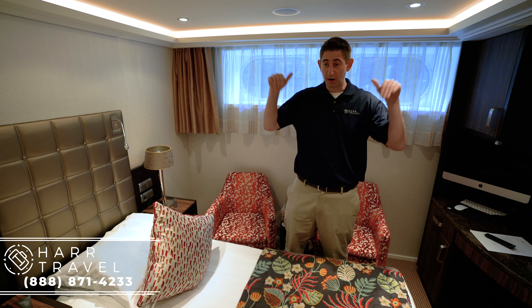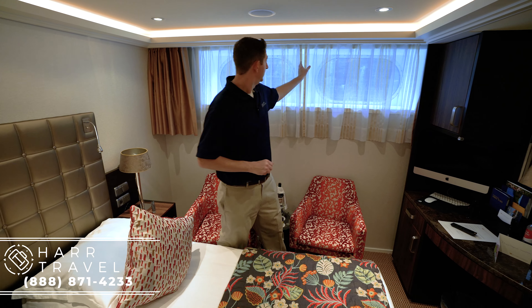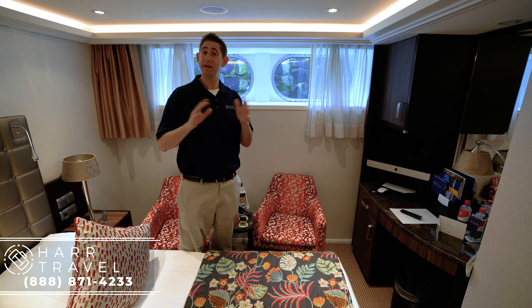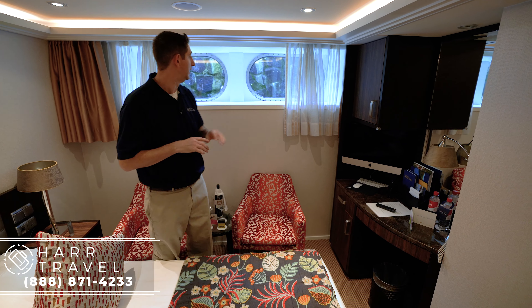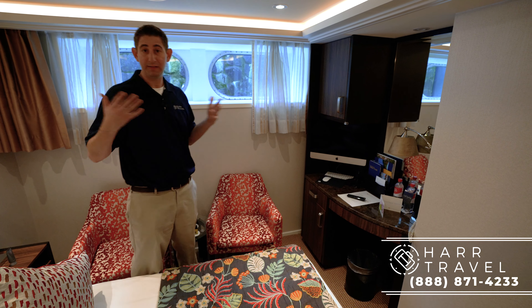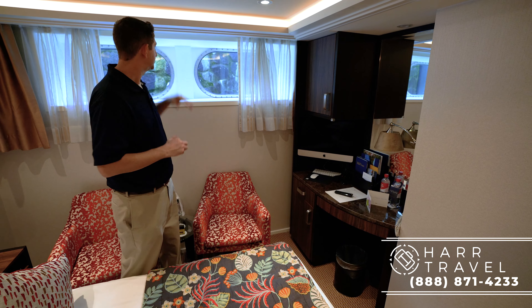The signature of these rooms is that they are on the bottom deck, which means they are fixed window rooms. As you can see behind me, there are two windows, but they're not going to open up. So if you need fresh air, this may not be the perfect room for you, but it does provide natural light. I always jokingly call these the swan view rooms because the water level is just down there — every morning on my last Ama Waterways cruise I would see swans and ducks outside the window.